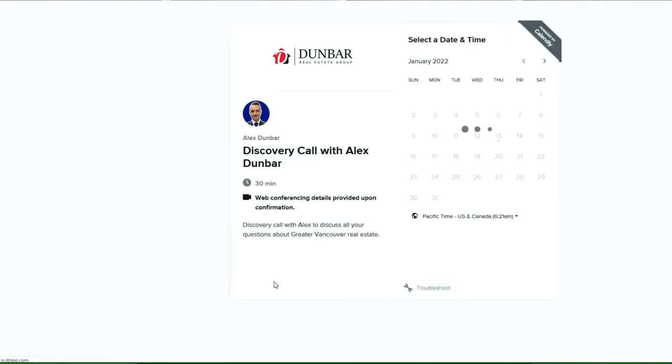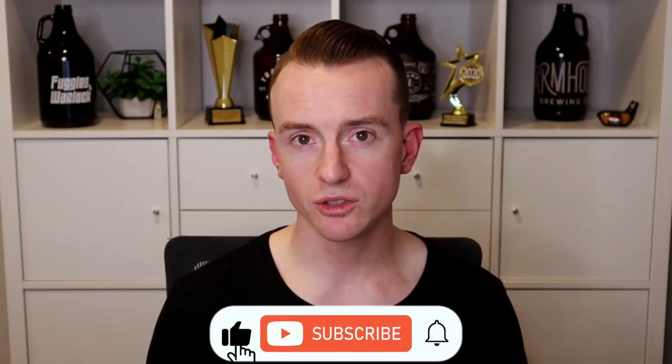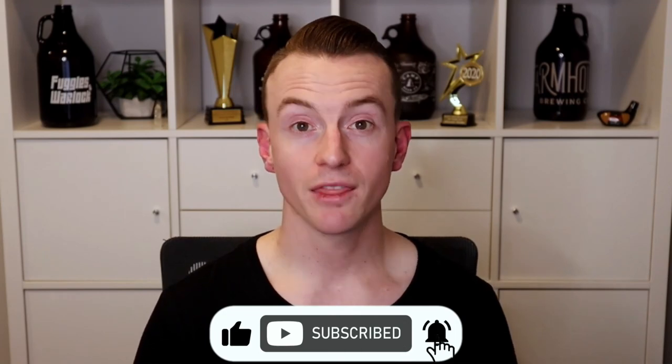You can scroll down, hit the first link in the description, and book a call with me at your earliest convenience. If you enjoyed today's video, please hit that like button so the algorithm will push this video out to more individuals who want to learn more about real estate in BC. And if you're interested in seeing more videos like this one, subscribe to my channel and hit the bell so you're notified whenever I put out a new video. Thanks so much for watching and we'll see you in the next video.